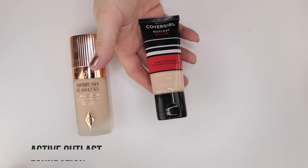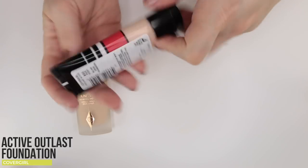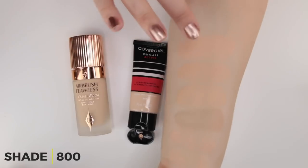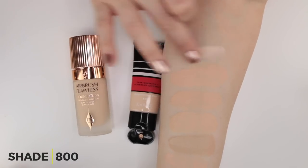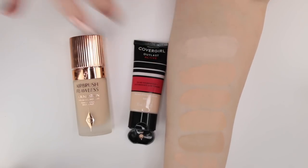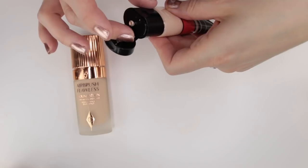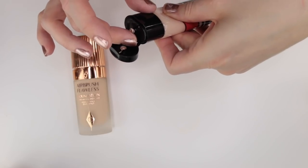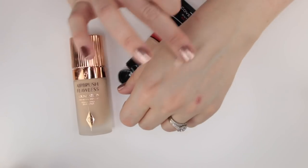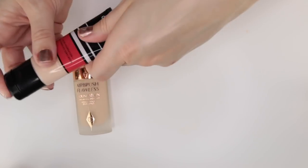The CoverGirl Active Outlast in shade 800 Fair Ivory was meant to be long-lasting and sweat-proof. It's a little light on me and can wash me out. It also has a chemical sunscreen, which I don't prefer over physical. I feel like I can pass this on and not miss it.